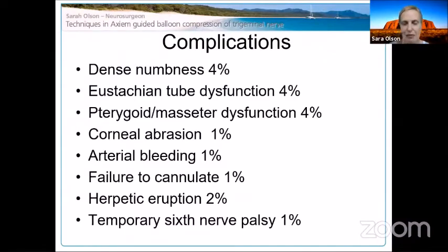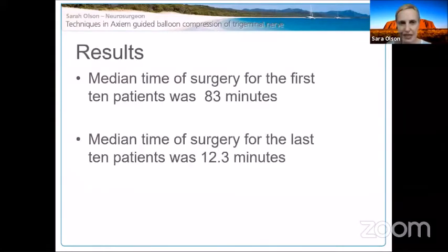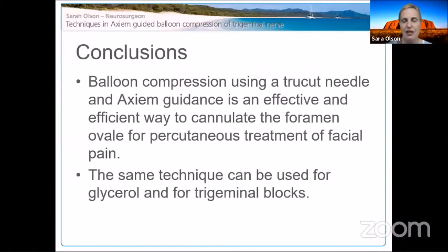Failure to cannulate occurred in 1% — I think that was a registration problem on those days. Herpes eruption can occur, and temporary 6th nerve palsy in 1% — I believe this happens when the balloon is too round and I'm too far in, encroaching on the cavernous sinus, so I need to withdraw slightly. When I was first starting out it took a long time, but now the procedure runs approximately 12.3 minutes from the patient entering the theater to leaving.